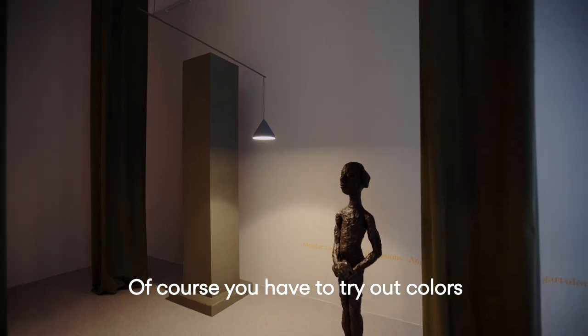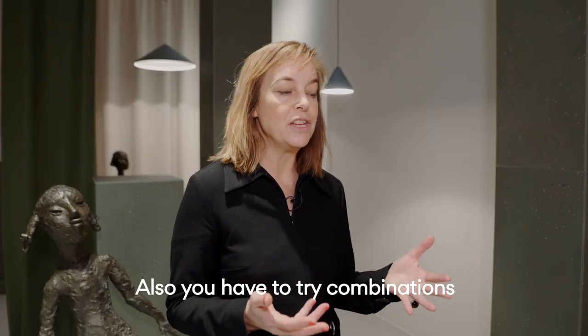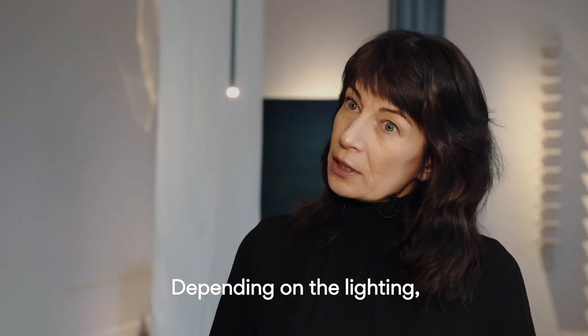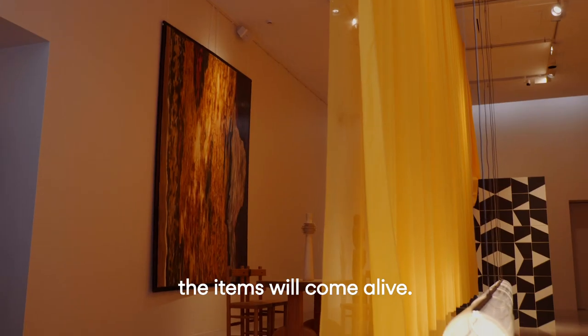You have to try out colors and materials in different lights, also combinations of daylight and artificial light. Depending on the lighting, the exhibition will form and the items will come alive.